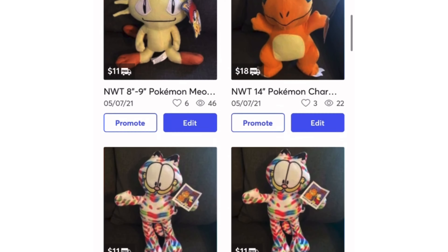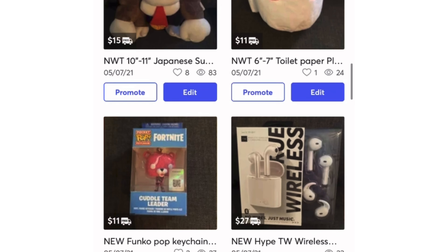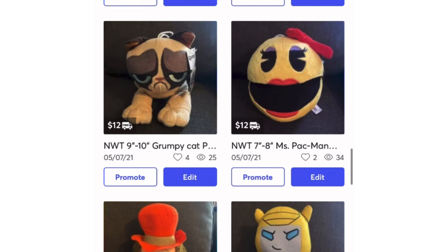Before this video gets too far ahead, I just want to let you guys know I have a link in the description below where you can actually buy plush that I've won from arcade games and claw machines. They also come with an autograph card, so go check out the link in the description below.